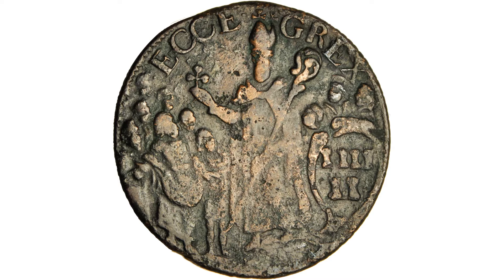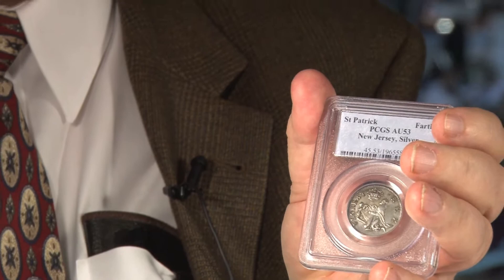This is a very rare issue in high grade. This St. Patrick's coin is a very nice example made in Ireland, showing St. Patrick driving snakes out of the Emerald Isle.